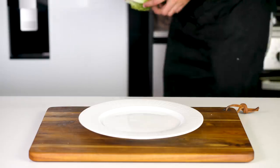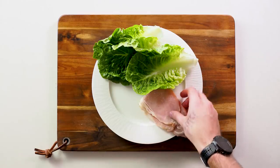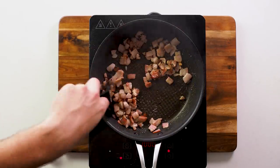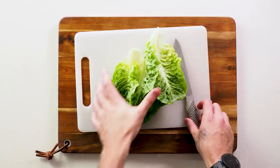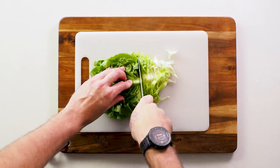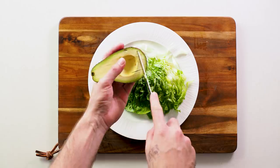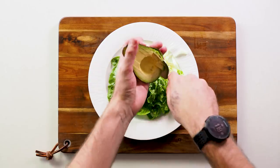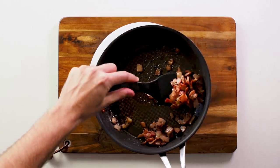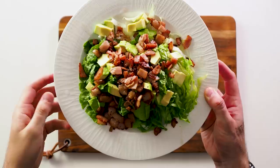Next up we have a bacon and avocado salad that is really basic, so make sure you add some herbs and spices to keep this meal tasty. Most people probably already know how to cook bacon — you want to keep it fairly crispy. Also be sure to eat this meal fresh, as lettuce can be a fairly nasty food when it comes to salmonella poisoning — don't store this in the fridge for too long. Slice up your avocado with a blunt knife and enjoy topped with crispy bacon and even a drizzle of olive oil or a splash of lemon juice.